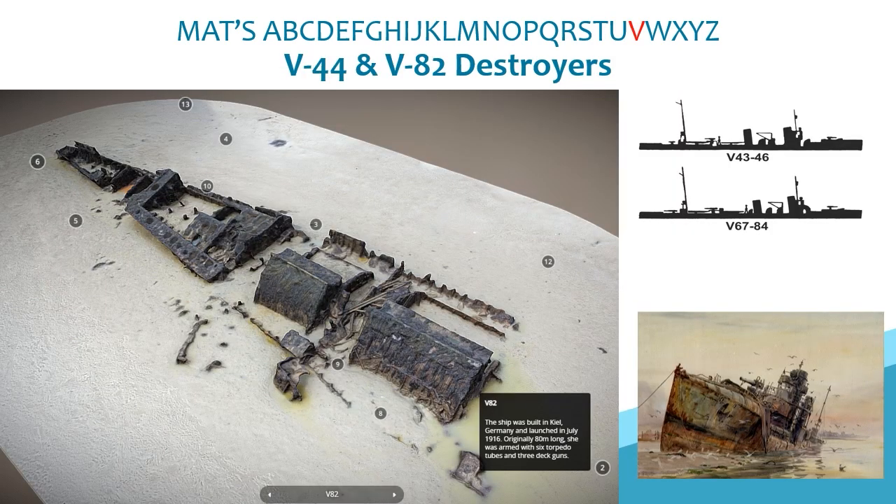V is for V-44 and V-82, the remains of two German destroyers hiding in plain sight in Portsmouth Harbour. Drone survey of these sites lying in deep mud produced 3D models. Both vessels were part of the German High Seas Fleet, and further research discovered that V-44 had been a veteran of the Battle of Jutland — highly significant remains that without detailed study could have remained unidentified.